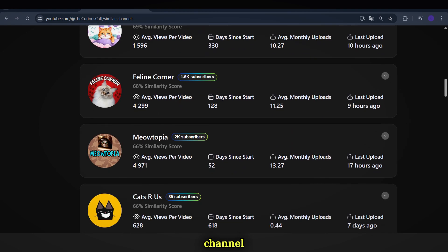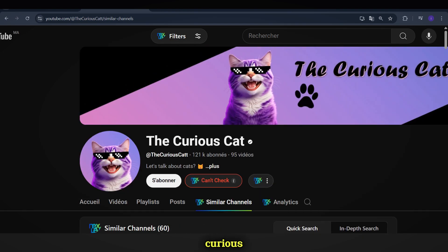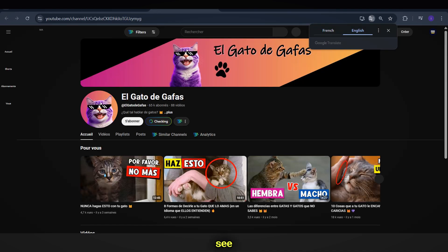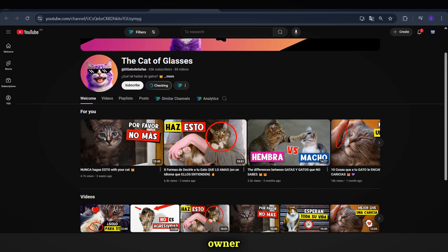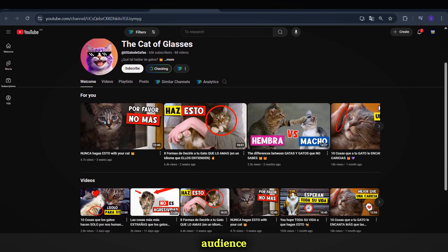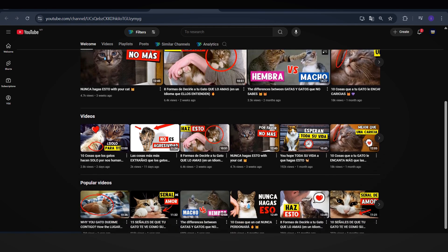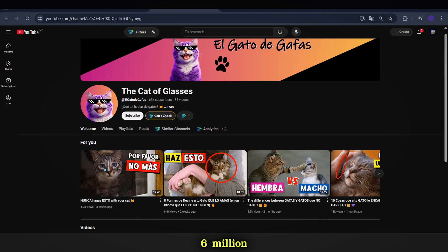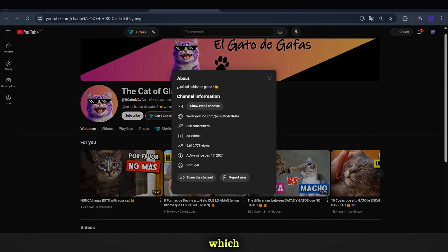For example, we found a channel that is nearly identical to The Curious Cat, but in a different language. After clicking on it, we can see that it looks like the same channel owner, but they've created a second channel targeting a different audience by using another language. If we analyze its views, we see that this channel has over 6 million views, which is massive.